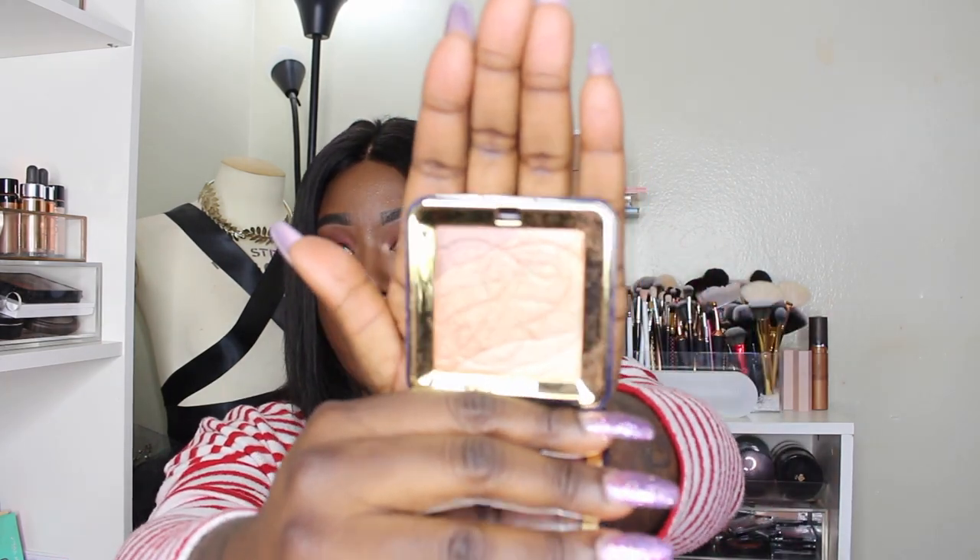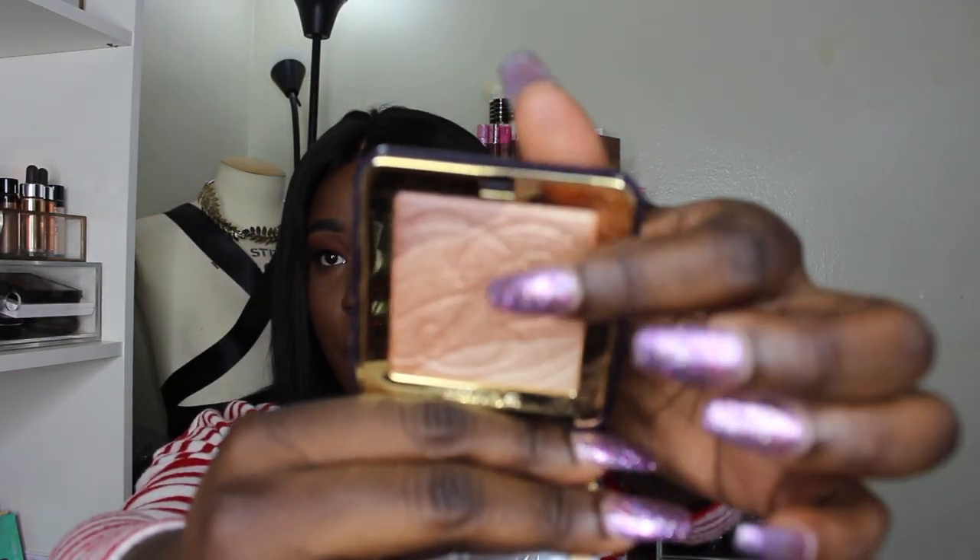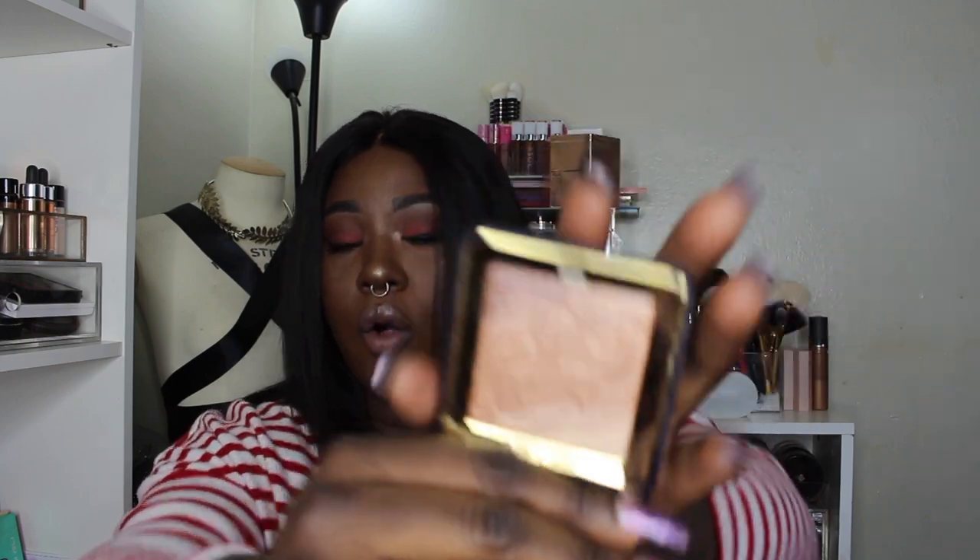Then I have this Estee Lauder shimmering highlighter palette in case I want to touch up my highlighter. The reason I carry this one is because it's a highlighter palette with different hues — a gold, a peachy gold, a bronzy gold, and a champagne gold. I can mix them all together or just go with the peachy one to match whatever highlight I already had on for that day. I like that versatility a lot.